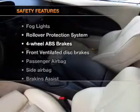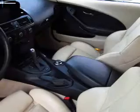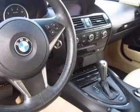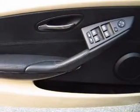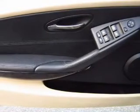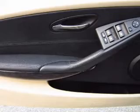And for your peace of mind, the following safety equipment is included: front ventilated disc brakes, passenger airbag, side airbag, stability control, and daytime running lights. Let us put you in the driver's seat today. Call or click to contact us.